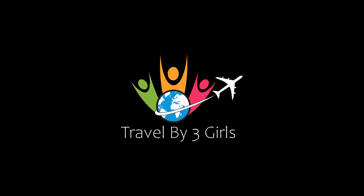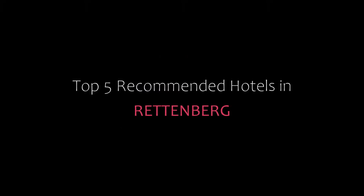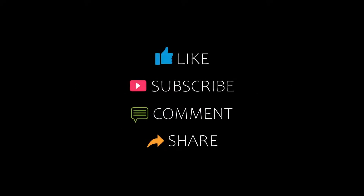Hi, welcome back to my YouTube channel. You are watching the video of top recommended rotors. Please subscribe to my channel and don't forget to like, share, and comment. Let's start the video.